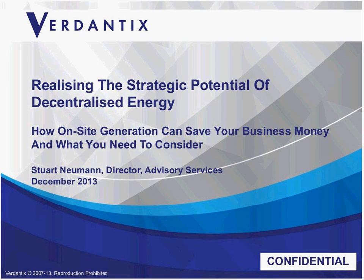Welcome to today's webinar titled 'How On-site Energy Generation Can Save Your Business Money and What You Need to Consider.' A recent study commissioned by specialist energy consultancy Utilix found that by 2030, on-site energy generation could contribute 14% of the UK's energy needs and help UK businesses save $33 billion while also cutting carbon emissions significantly.